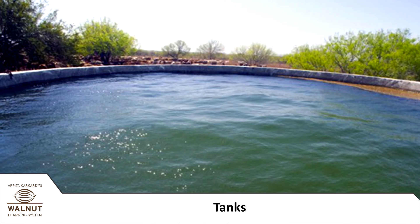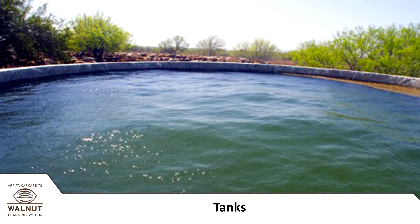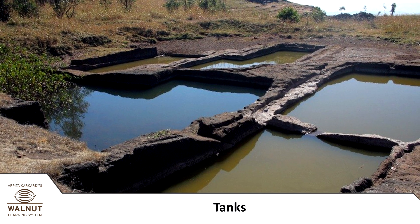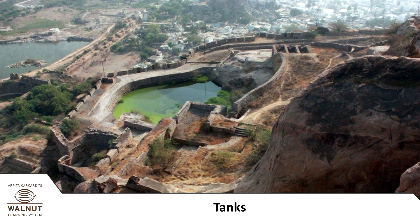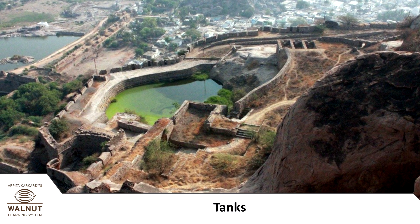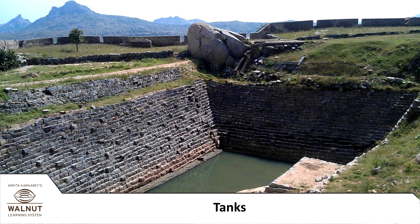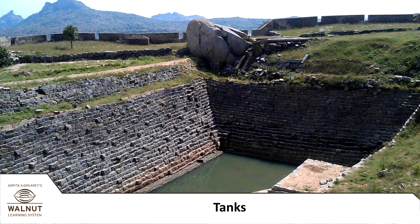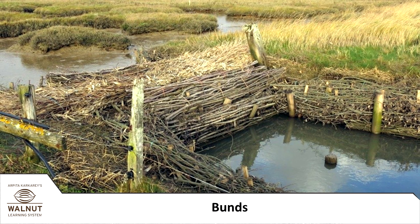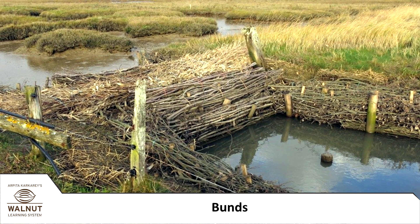Another way of storing water is through tanks. A tank is just like a huge swimming pool. There are lots of tanks on old forts. No one could live on the fort without water, and carrying water all the way up would be impossible, so a fort absolutely had to have water tanks.